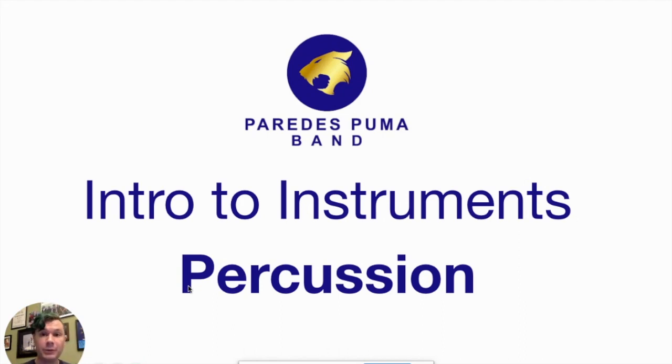Hi everybody, my name is Jeff Heffler. I'm the Director of Bands for Paredes Middle School. I hope you guys are doing really well today and I hope you're enjoying your time here starting at Paredes Middle School. We're really happy to have you and we're really thankful that you're in our class today.